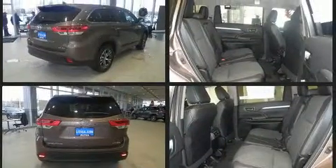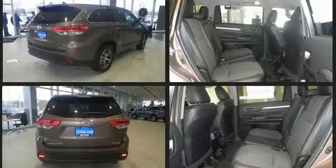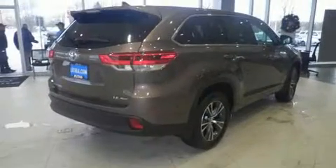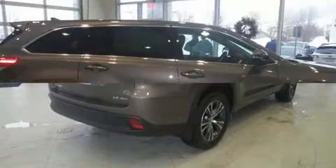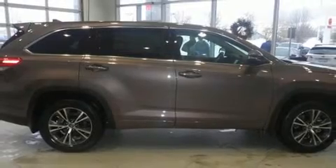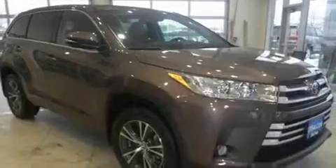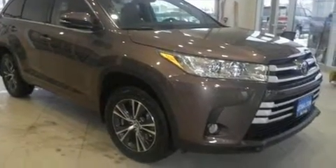Toyota prioritized comfort and style by including front and rear reading lights, a trip computer, front fog lights, lane departure warning, and air conditioning. Passengers in the third row enjoy seat back reclining functionality, providing an extra level of comfort and convenience.